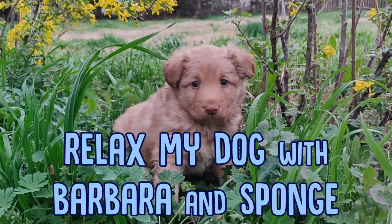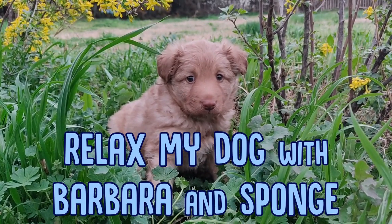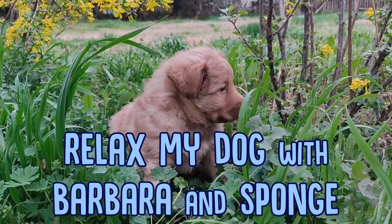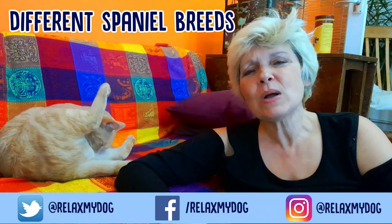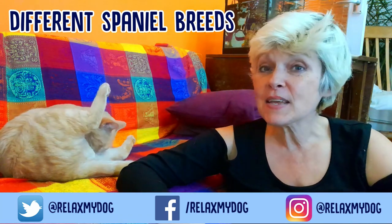Hi, welcome back to Relax My Dog. I'm Barbara and this is Sponge, and today we are going to be looking at different Spaniel breeds. I would love to know what's your favorite breed of Spaniel. Which one have you got, or are you thinking of getting a Spaniel?